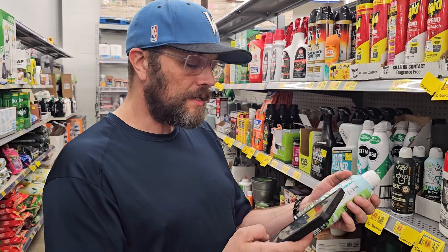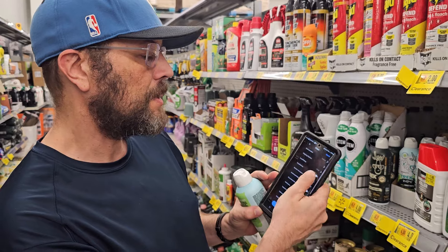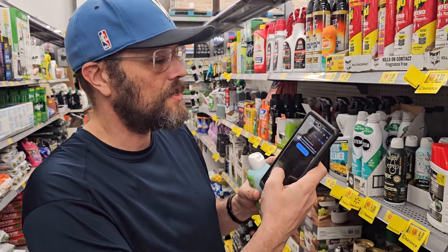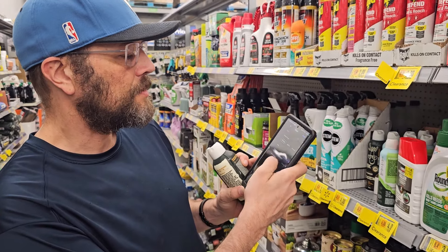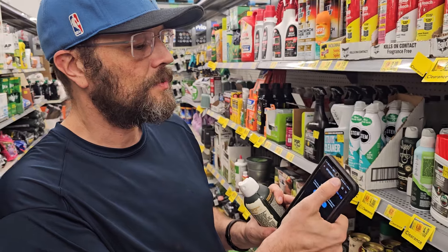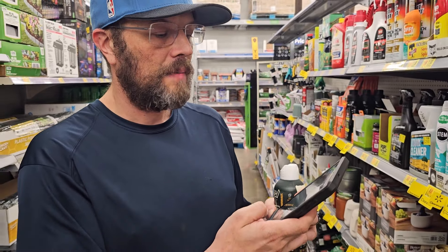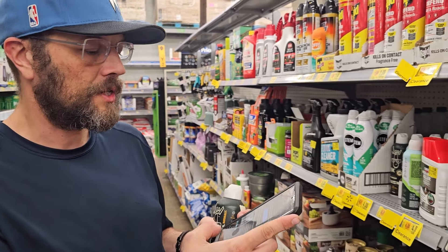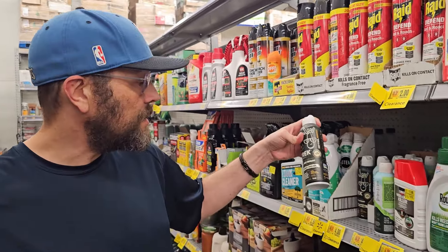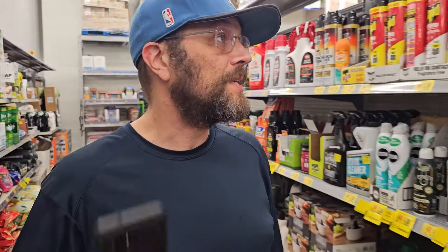We're checking the sell-through rate now. You go to the eBay app, click on barcode, and scan. Nothing is coming up with the barcode scan; checking solds also shows nothing. We tried a voice search for 'Track insect repellent continuous spray super chillin lemon mint' and still nothing came up. So even though it sounds like a cool product, it's not good for reselling and we'll skip it.